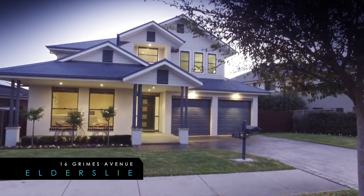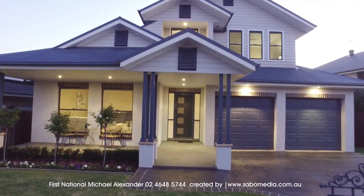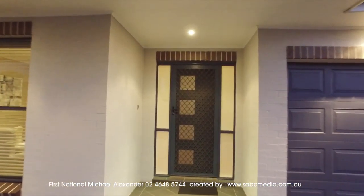Welcome to 16 Grimes Avenue, Eldersley. A 38 square beautiful family home in the sought-after Camden Acres. Homes of this caliber don't present themselves often, so be sure to put this one on the must-see list.